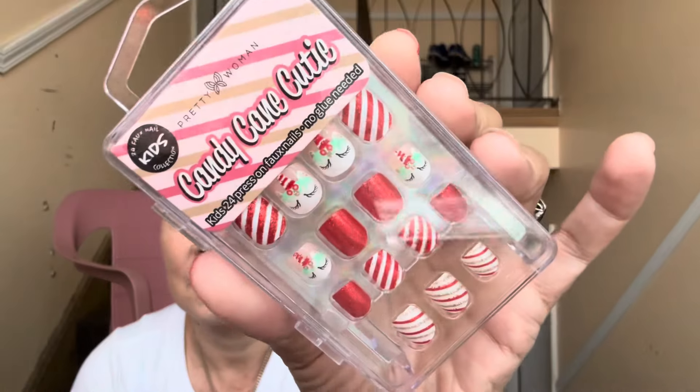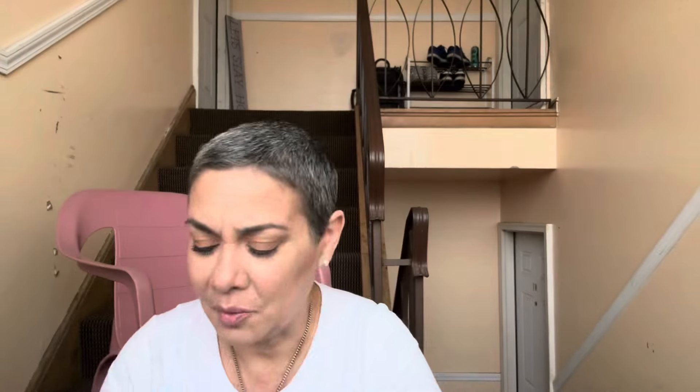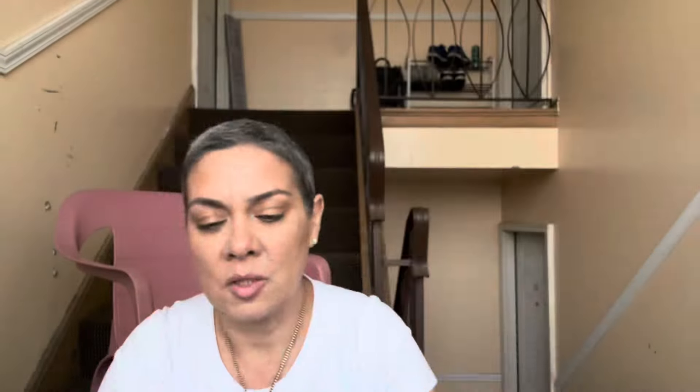I found these candy cane cutie kids nails for Christmas — how cute! And I bought two because I already know who I'm gonna gift these to.